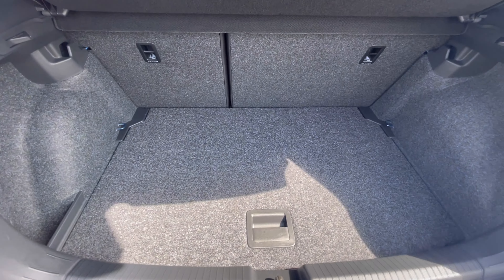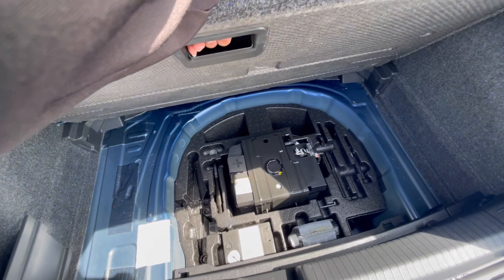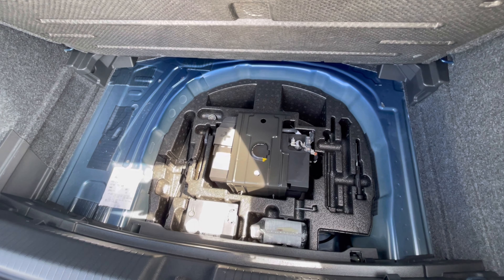As we access the boot, you'll notice a fantastic and spacious boot size — large enough to fit things like prams or even shopping bags. We also have additional storage space underneath for a spare wheel or kit.